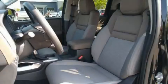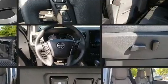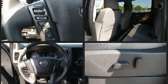Here's a great deal on a 2022 Nissan Frontier. This four-door, five-passenger truck still has fewer than 5,000 miles. It features four-wheel drive capabilities, a durable automatic transmission, and a refined six-cylinder engine.